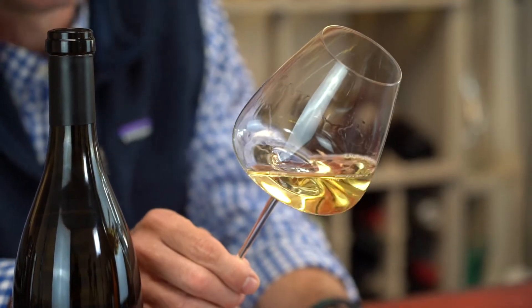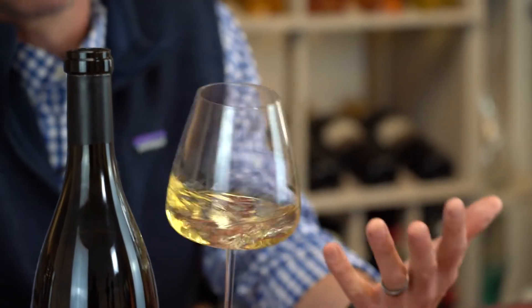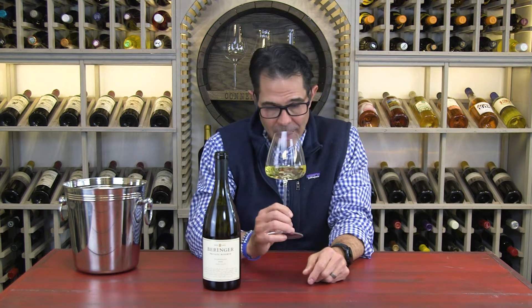The color on this wine is beautiful. Look at that really deep gold. White wine gets its color from age or oak, so if you see color like this, there's a good chance it's got some oak on it.